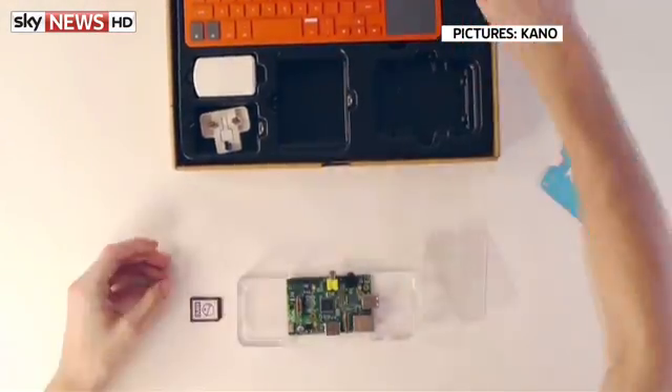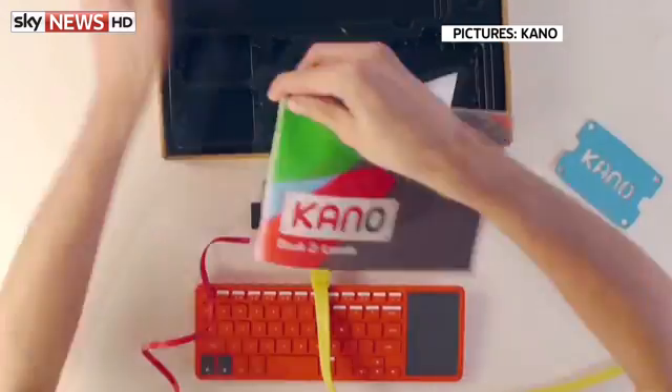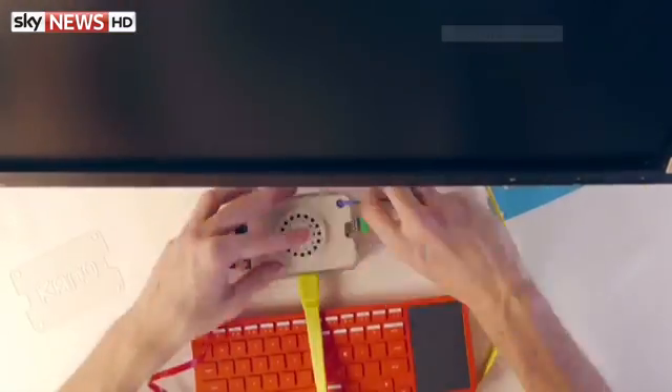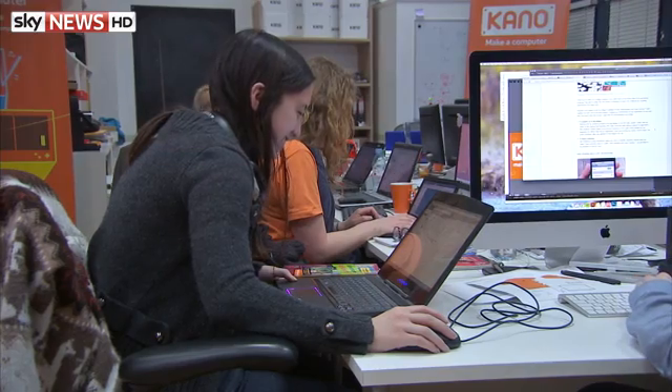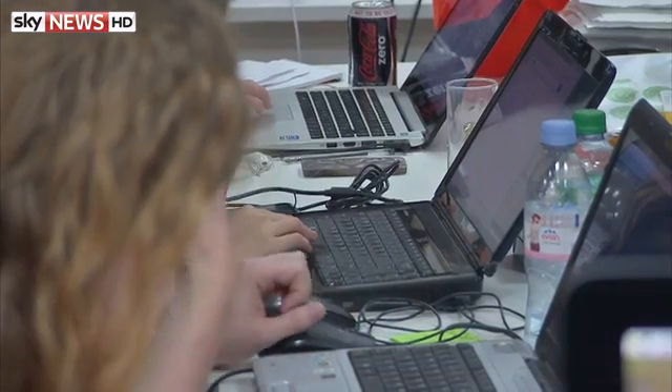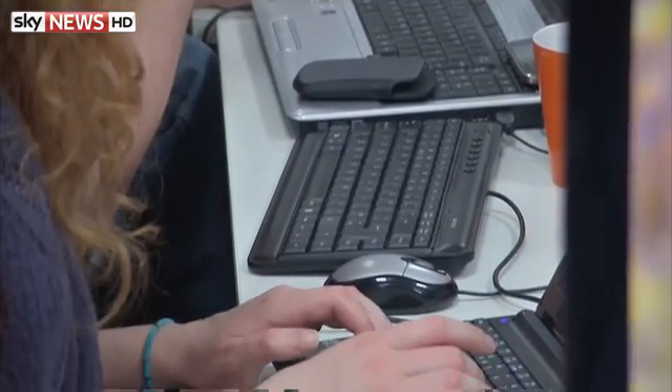In the future, you could be building your own smartphone or tablet just like this, slotting pieces together like Lego. Even a six-year-old can make this simple computer. And it's from Kano. They hope to inspire a new generation and make the UK a world leader in technology innovation.